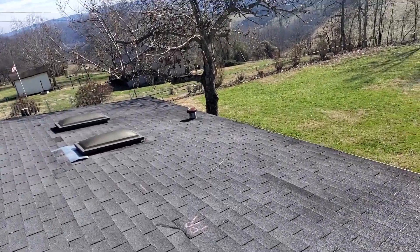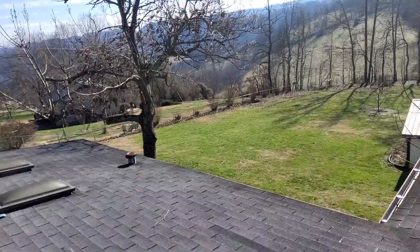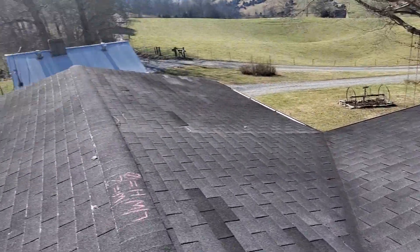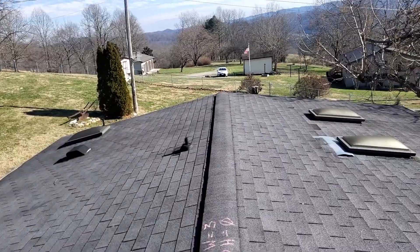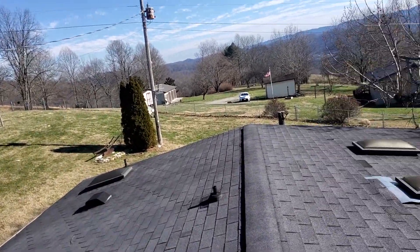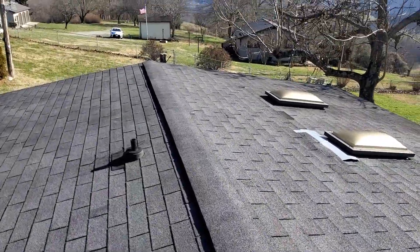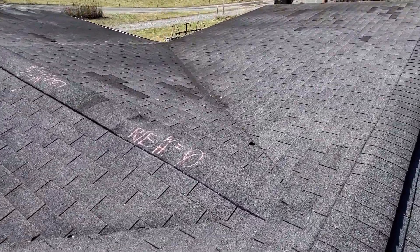We're at 479 Raven Fork Road, the Lane residence. We have a one-story gable style roof, a 20-year composition shingle. The predominant pitch is a 2/12. We have five-inch gutters, no gutter guards, drip edge, and felt. We have standard ridge shingle over mesh ridge vent and we have closed valleys.